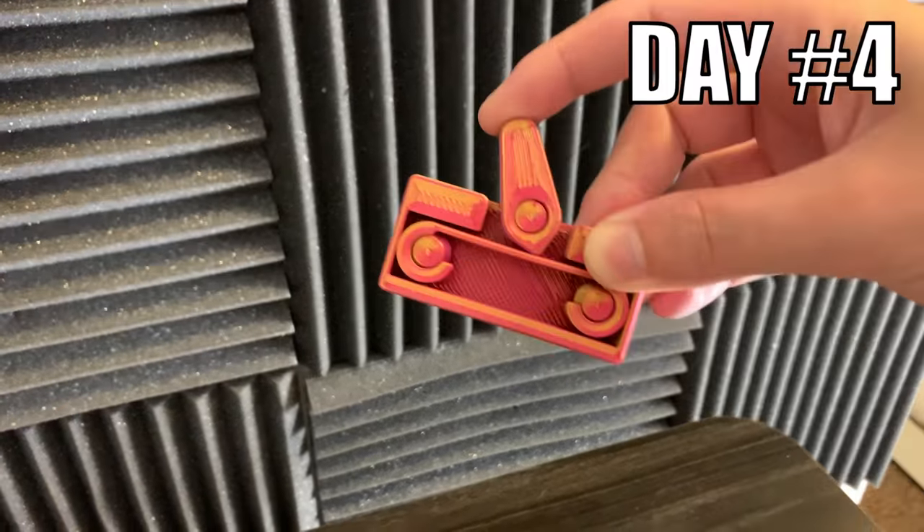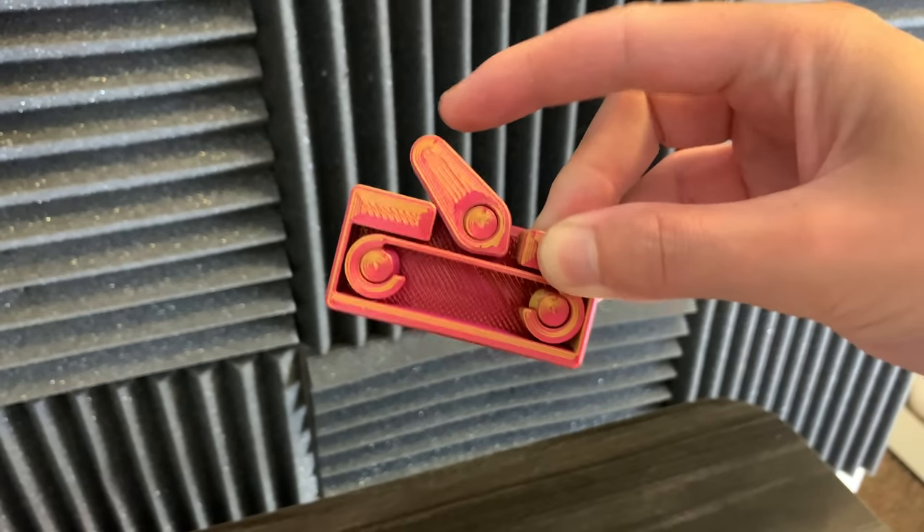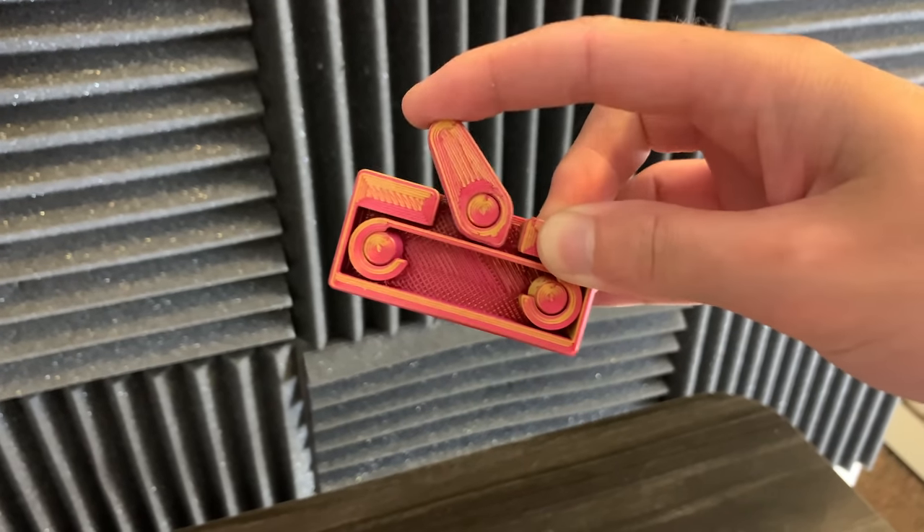Day 4. I designed and 3D printed an example of a bi-stable mechanism. It's basically how any switch works, and it's also a print-in-place mechanism.